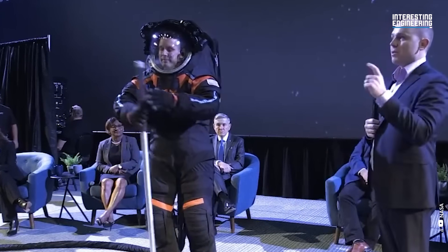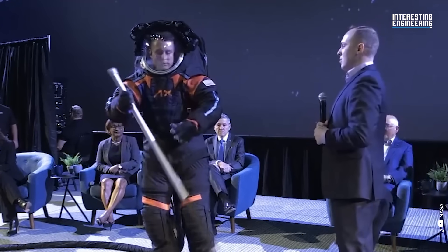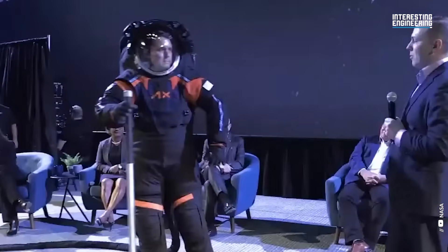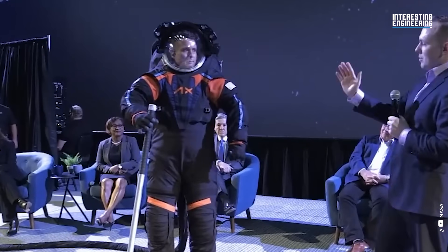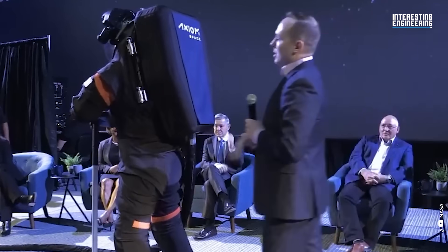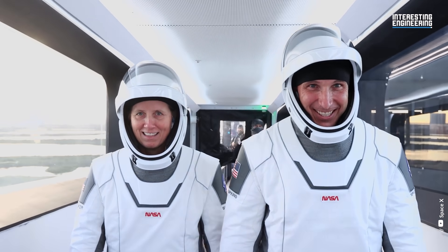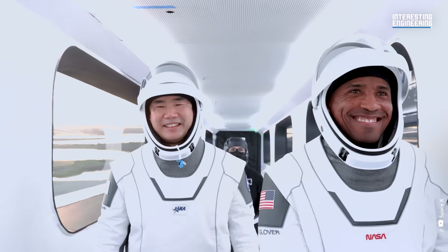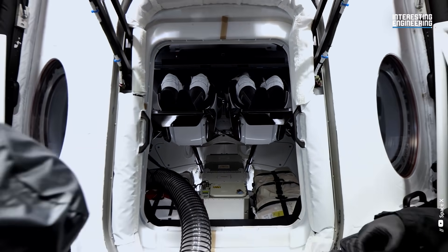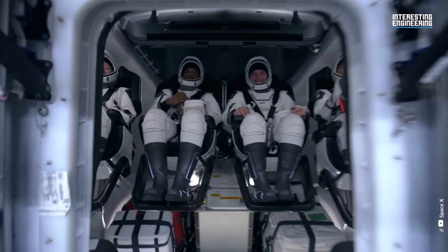The new Axiom Extravehicular Mobility Unit space suit will provide astronauts advanced capabilities for space exploration, while providing NASA with commercially developed human systems needed to access, live, and work on and around the moon. The advanced space suits ensure astronauts are equipped with high-performing, robust equipment designed to accommodate a wide range of crew members. Currently, manned space exploration is in transition to its next phase, which will consist of commercial space exploration and NASA-led efforts. As space tourism increases and more people travel to space, new space suits will be required to meet the needs of these types of travelers.